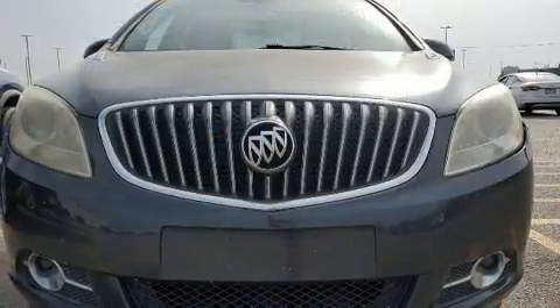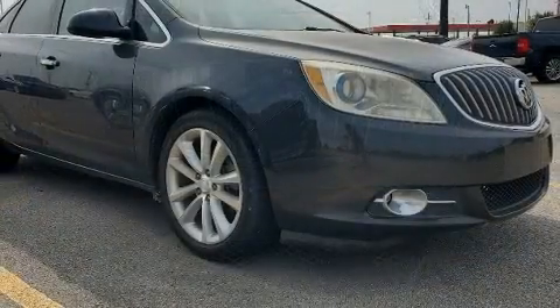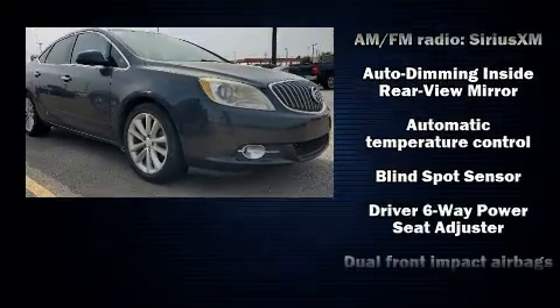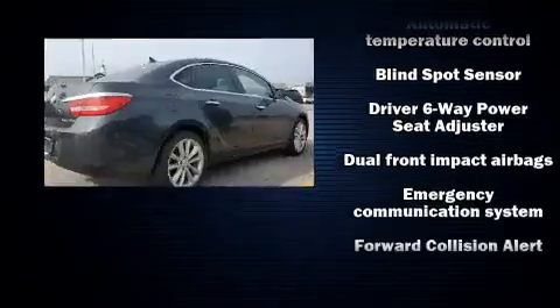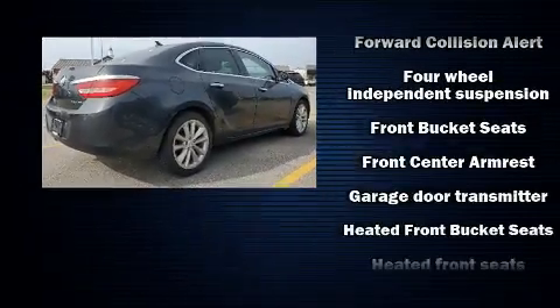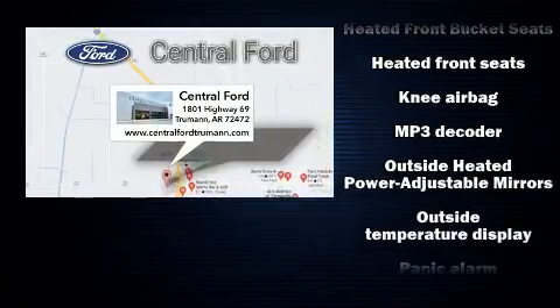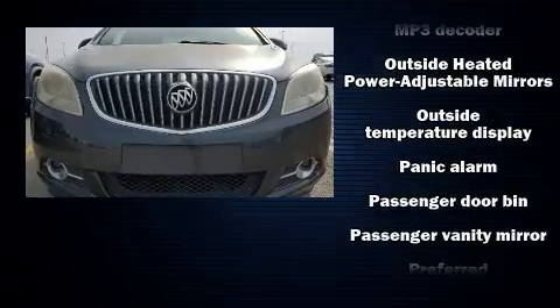Safety equipment has been integrated throughout, including dual front impact airbags, head curtain airbags, traction control, brake assist, a panic alarm, OnStar, and four-wheel disc brakes with ABS. For added security, dynamic stability control supplements the drivetrain.